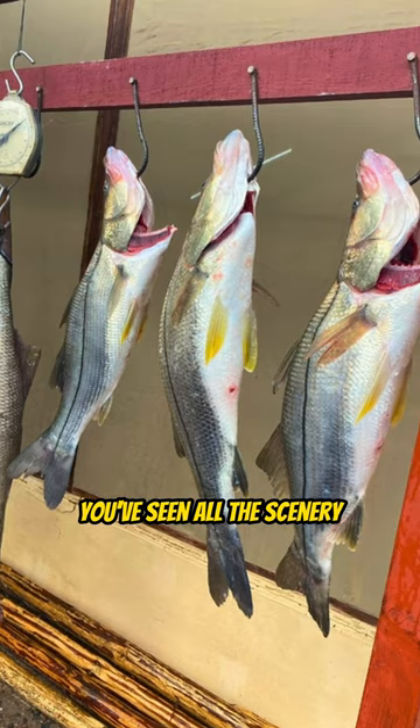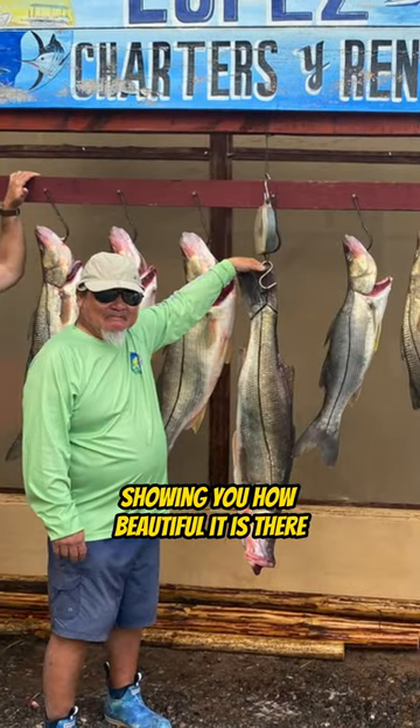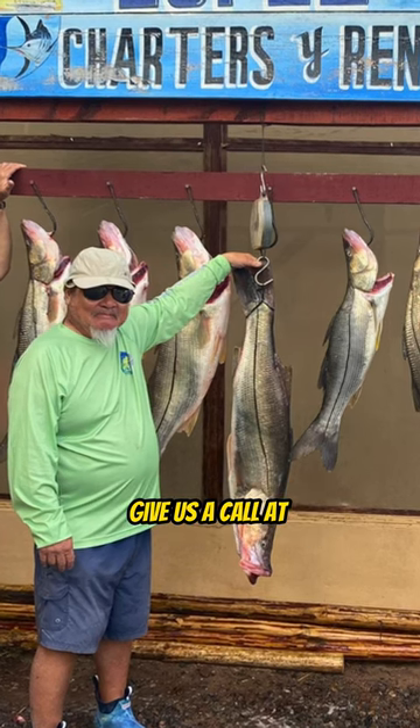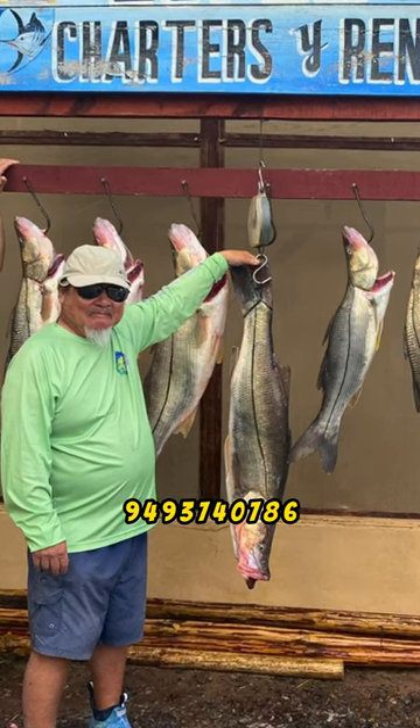There's not a reason to not come down here — the fishing is insane. You've seen all the scenery in my videos showing how beautiful it is, so you want to get down here and check it out. Give us a call at 949-374-0786.